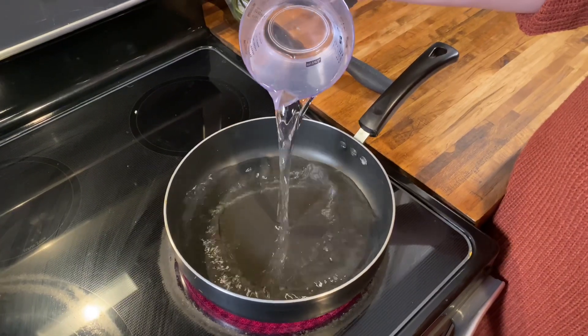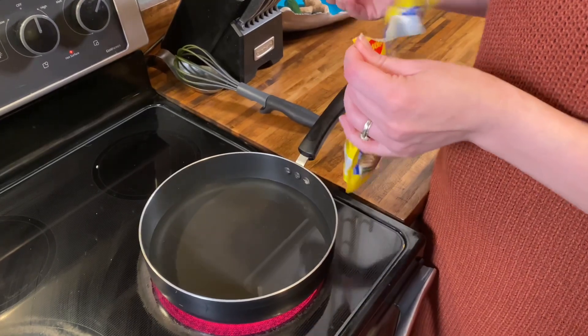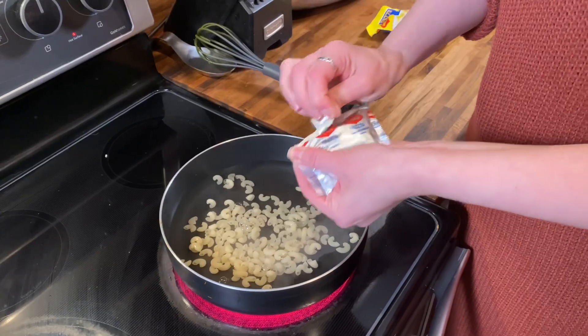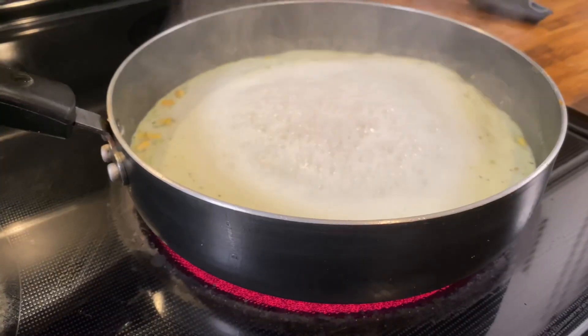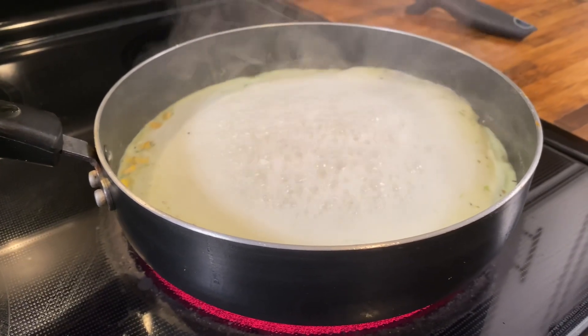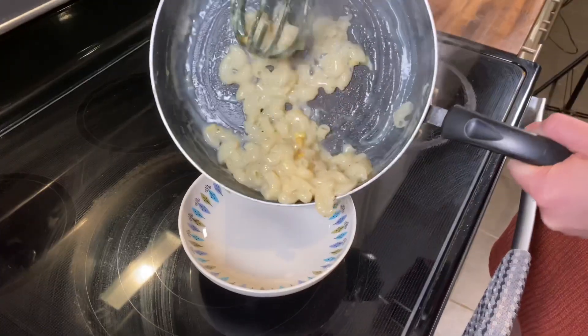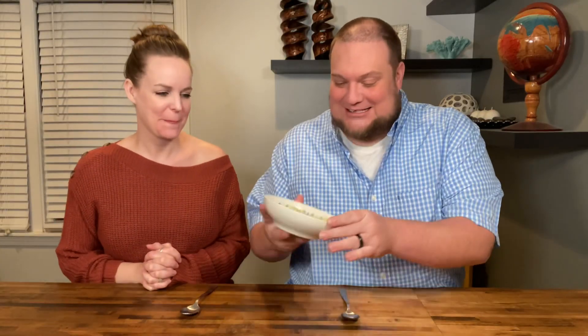This one is cooked really similarly to the last one. We start with two cups of water, then we add this amazing looking mac and cheese. Next we add the tastemaker packet, and this one smells really good. The next step is to bring it to a rolling boil and then let it simmer for five minutes. The result is this perfect looking mac and cheese. I'm so excited about this.